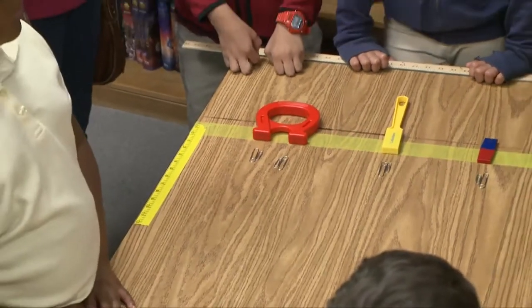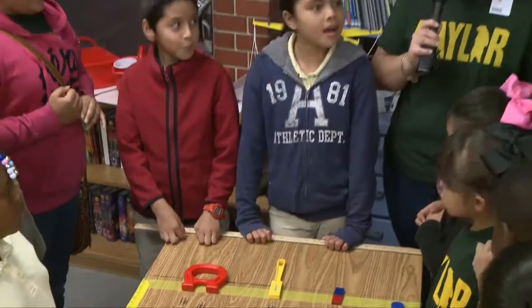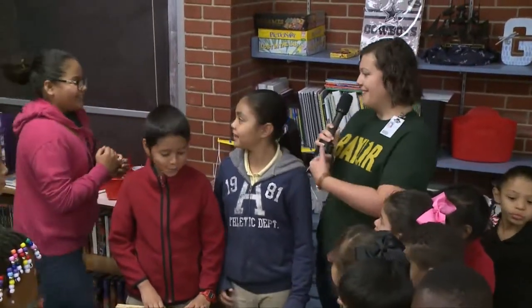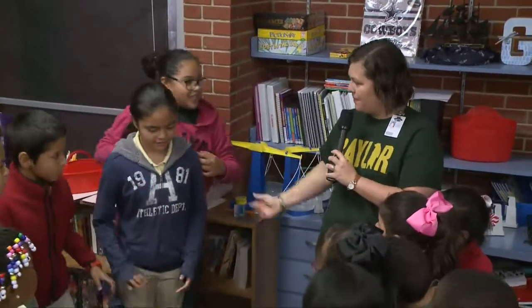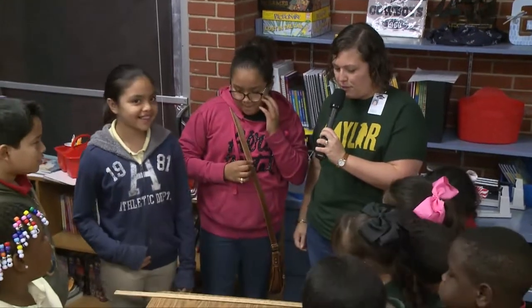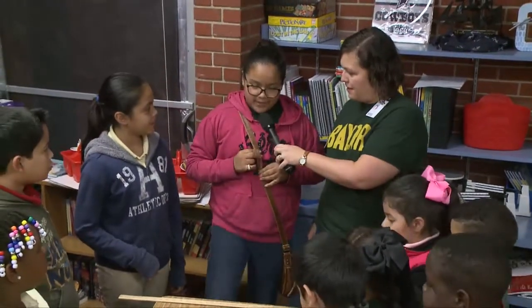This is Kyra, and she's going to tell us a little bit more about our experiment over here. What's your name? Deja. So tell us, what is your experiment testing today? Magnetism and force.